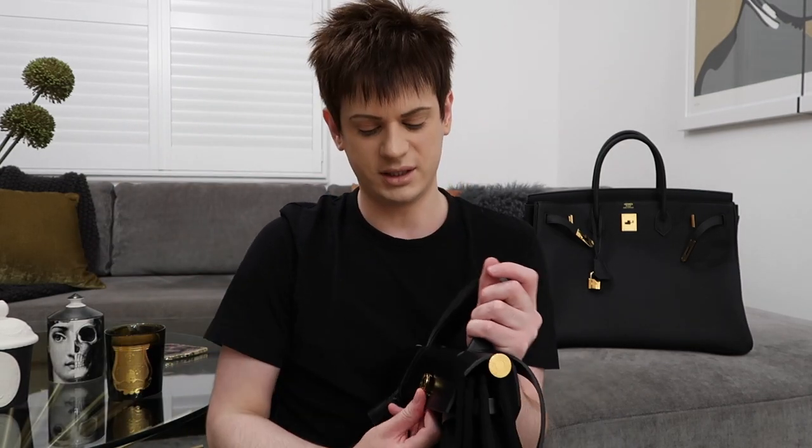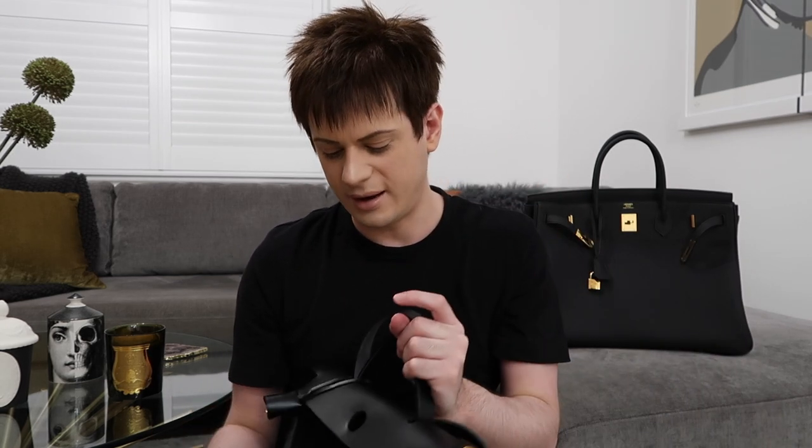It usually looks like this when closed, which I think still looks nice. To get into the bag you just lift this up and pull that out — it's quite easy. You can walk around with it open, obviously it doesn't look great, but if you're in a shop and know you'll need your wallet again in a minute, you just leave it open while you're there, then close it up when you leave.